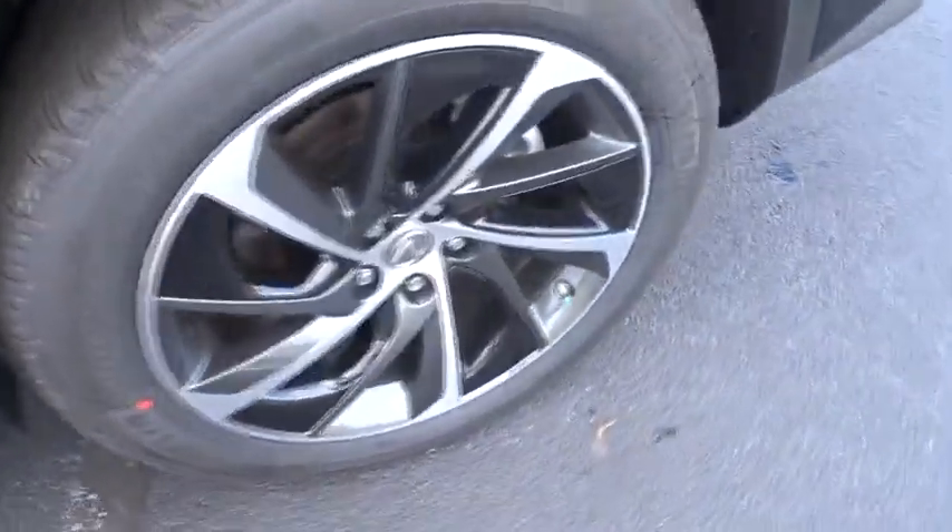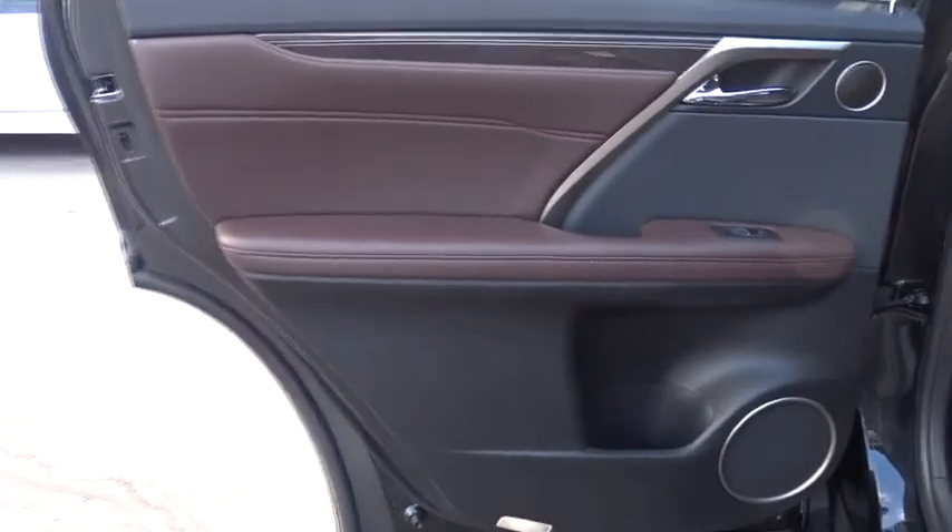Bluetooth, panoramic moonroof, leather-wrapped steering wheel, power steering, adjustable steering wheel, keyless start, hard disk drive media storage, cruise control, auto-dimming rear-view mirror.